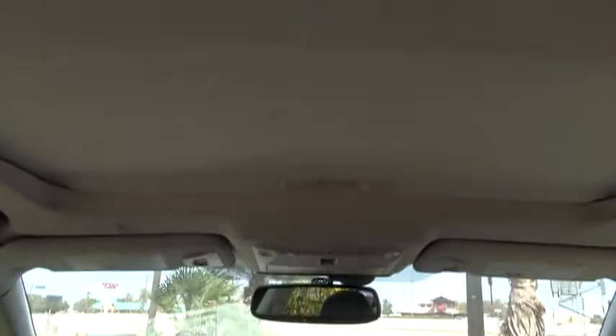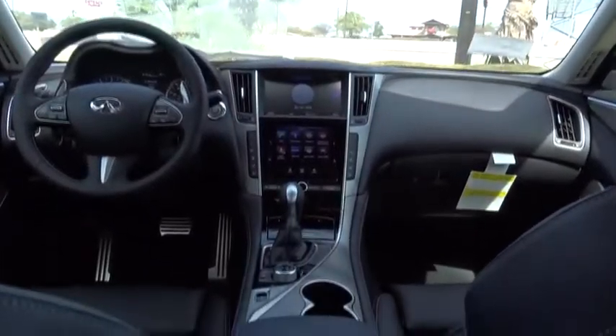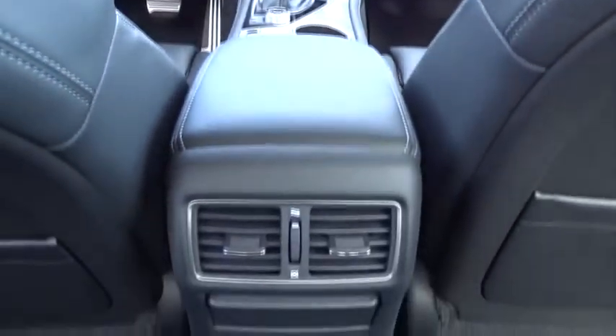Stability control. Steering wheel audio controls. Keyless entry. Traction control. Power passenger seat. Anti-lock braking system. Backup camera.